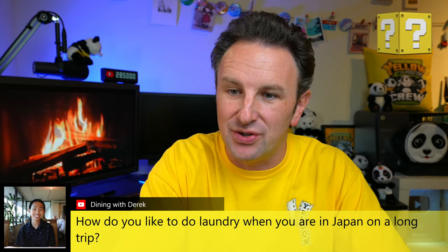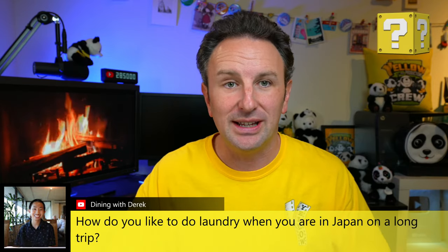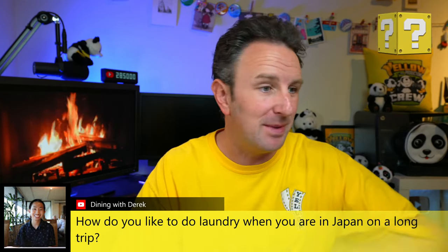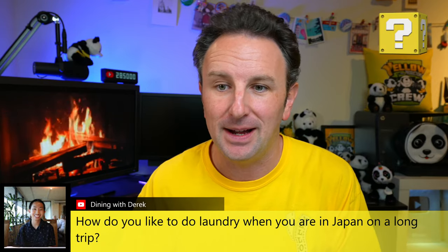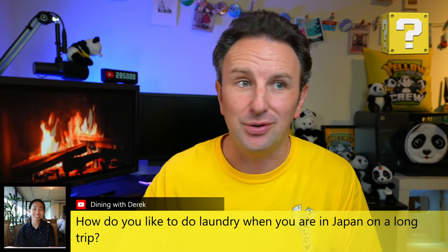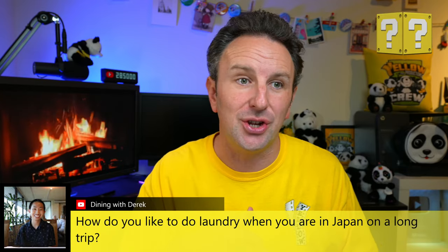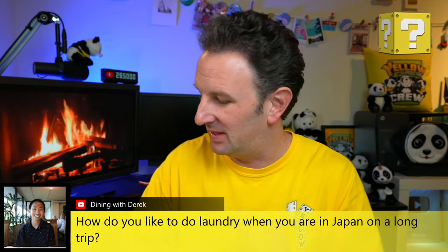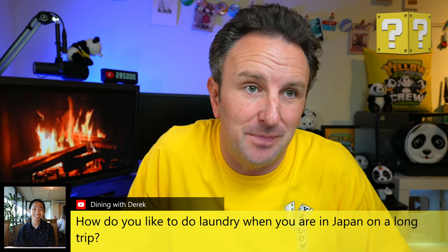On how to do laundry in Japan on a long trip: we generally look for a laundromat — in Tokyo there are laundromats sometimes in the bottom of apartment buildings. Sometimes we look for a hotel that has laundry facilities in the hotel, which isn't super common but some do have it. For trips longer than about 10 days, doing laundry becomes a necessity.